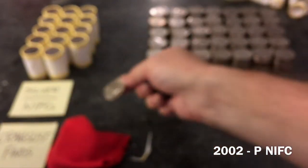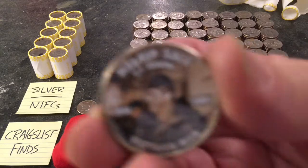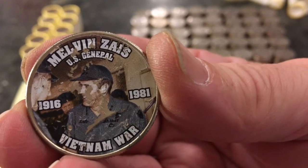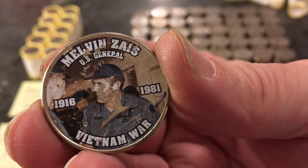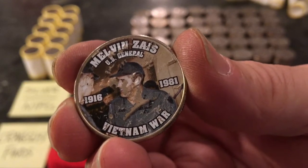There's a 2002 NIFC — that's the first time I've gotten any kind of sticker on a coin. The sticker is celebrating the life of US General Melvin Zayas, who served in the Vietnam War. Thank you General Melvin Zayas for your service. We'll put that aside.